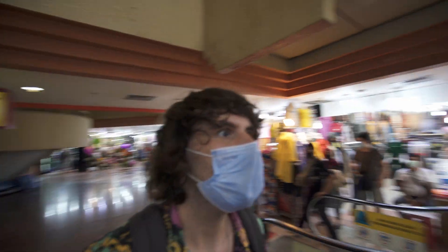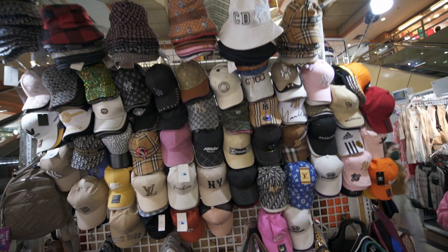There are different levels to it. Here you can find caps — Gucci caps, Chanel — basically everything you want if you're into brands, which I'm not too much into.